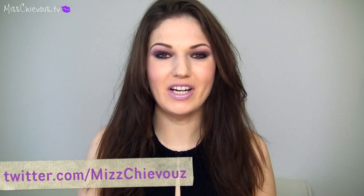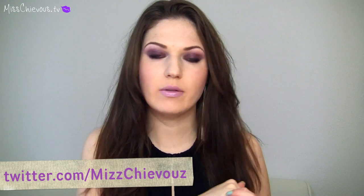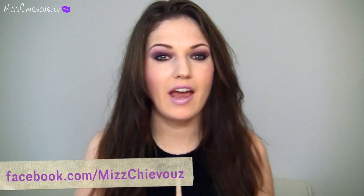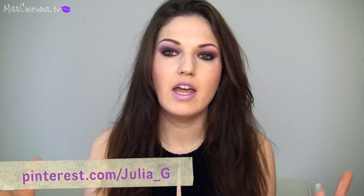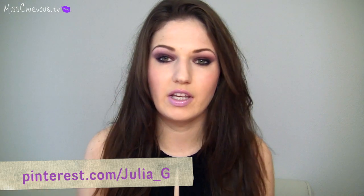Hi everyone! It's been a while since I've done a haul. I asked on Twitter and on Facebook if you guys wanted to see a collective haul of things I've purchased, because I went shopping in Germany and a lot of you said you'd really like to see one. So I'll go ahead and show you a lot of cosmetic products I bought recently, and clothing and stuff like that.